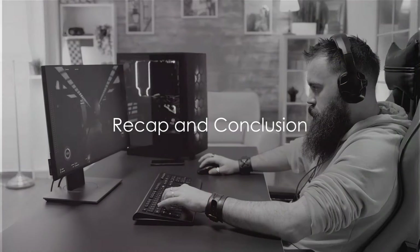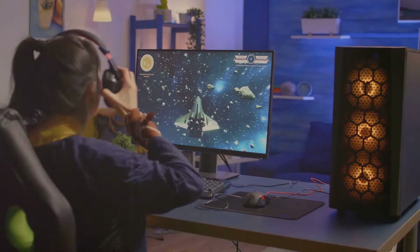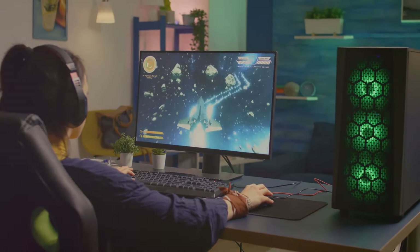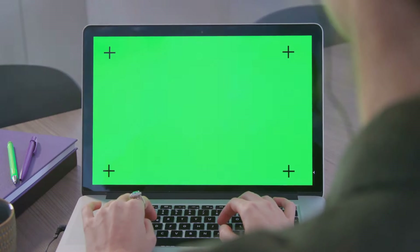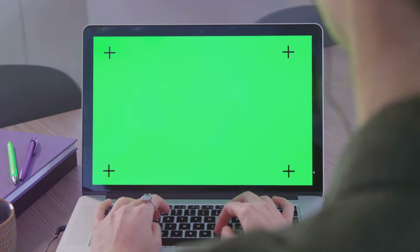An affordable gaming setup of your dreams is no longer a fantasy. We've journeyed through the lanes of cost-effective yet mighty gaming setups, showing that it's all a matter of clever decisions. We started with the core of the setup — the PC — where selecting the perfect one involves a harmony between power and price. Next, we dived into the significance of a superior monitor: it's not merely about size, but also resolution and refresh rate.